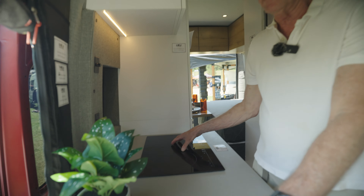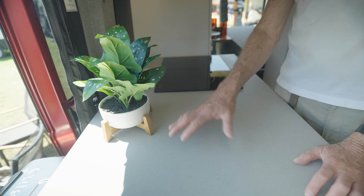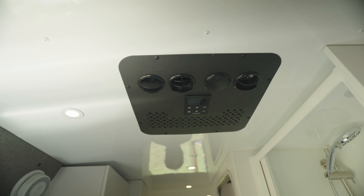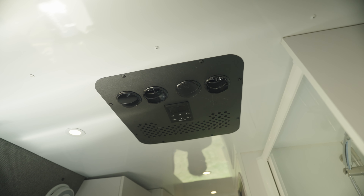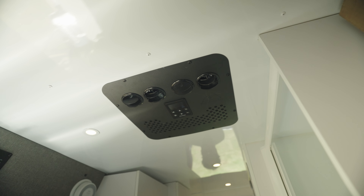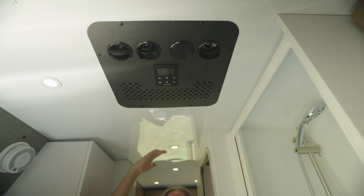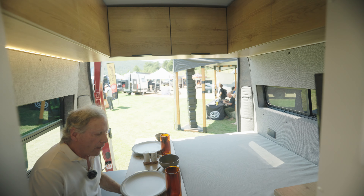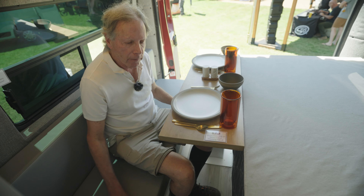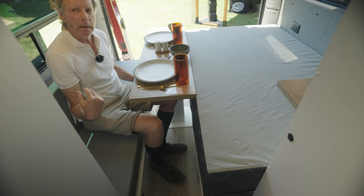It has a separate shower and a separate toilet room and what's really nice is the deep sink and drying rack are separate from the cooking prep area. Where most of the vans have their sink and their cooktop together and you have to move stuff back and forth, when you prepare your dinner you can just keep going. We have the Nomadic air conditioning system and it doesn't stick down below the ceiling really very much at all, which is really nice.